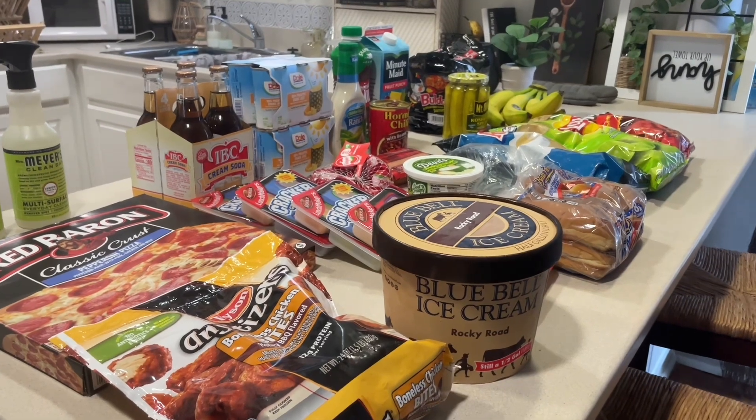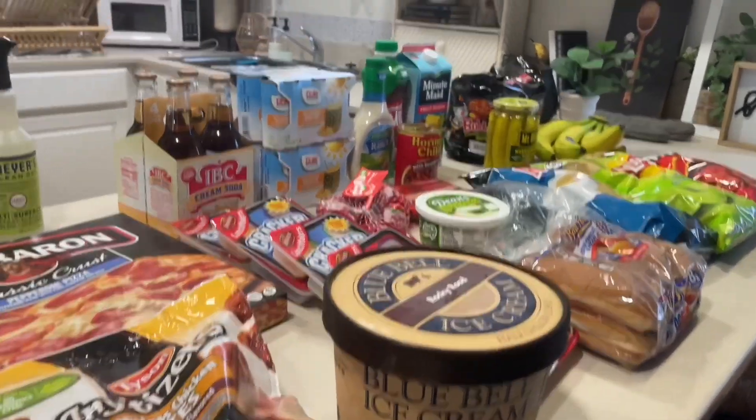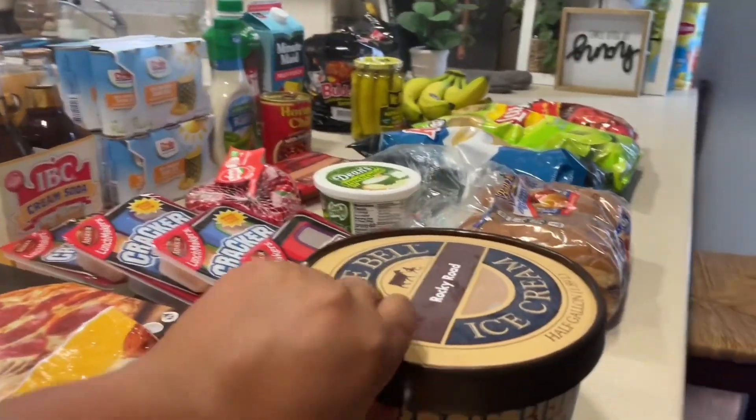I also want to give you guys a little tour of my couch that I've been meaning to share, and I did pick up some curtains that I hung up, so I'm going to share that as well. Alright, so let's go ahead and get started with everything I got for the four-day weekend haul.